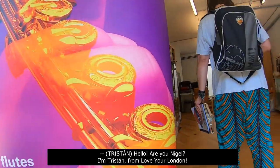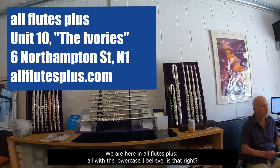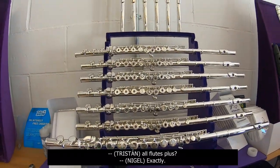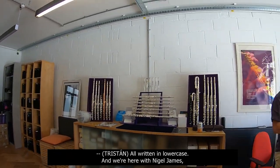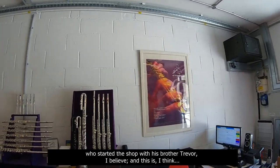Hello. Are you Nigel? I'm Tristan from Love Your London. We are here in All Flutes Plus, all written in lowercase, I believe. Is that right? All Flutes Plus? Well, exactly. All written in lowercase. And we're here with Nigel James, who started the shop with his brother Trevor, I believe.